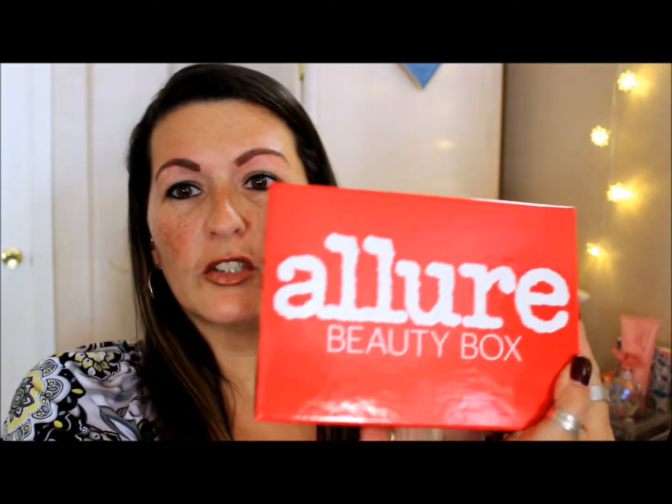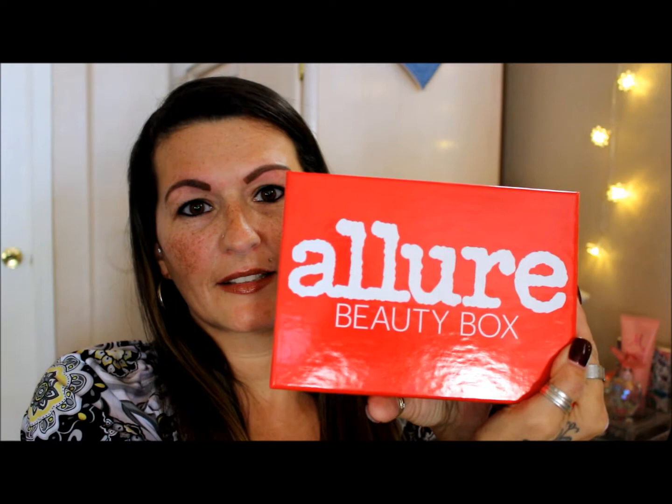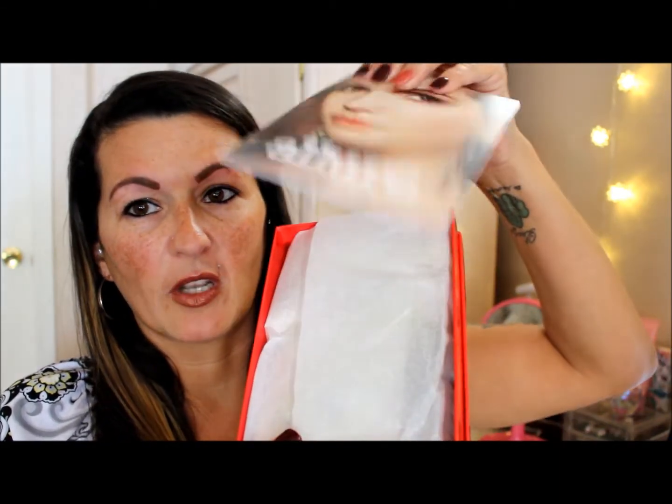Hi guys, welcome back to my channel! I'm Heather, and today's video is going to be the unboxing of my Allure Beauty Box. I'm really excited to be sharing this with you guys.